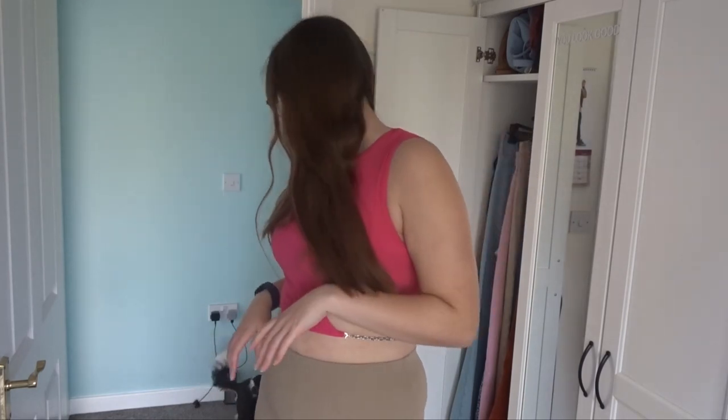This top came in so many different colors, and my friends will know I was agonizing over which to pick. Normally I'd go for a chocolate brown, khaki, or blue — but I don't own much pink, so I thought I'd get this. It's really cute!